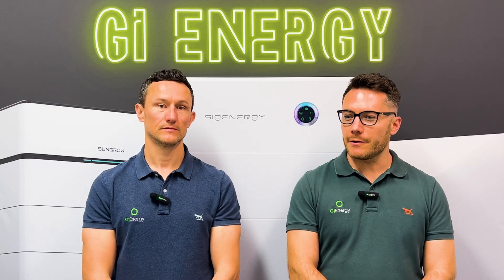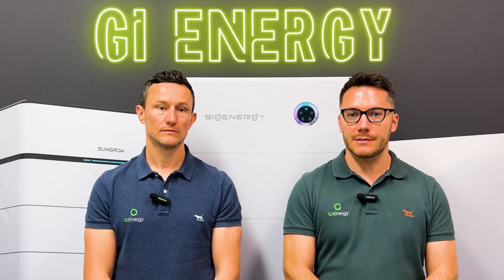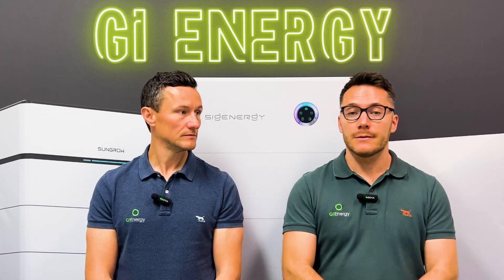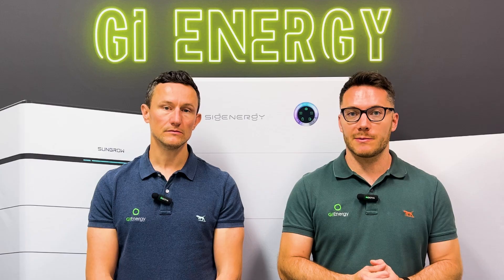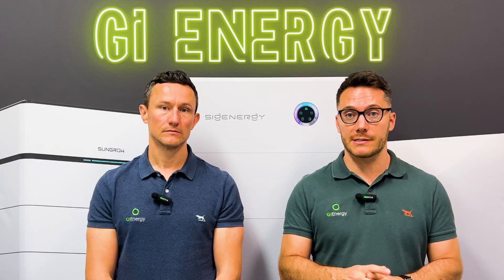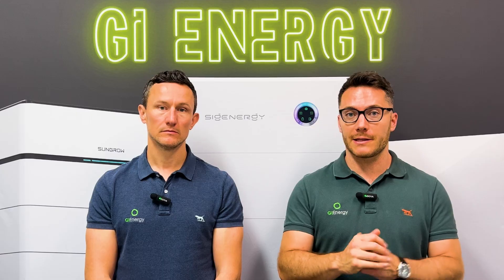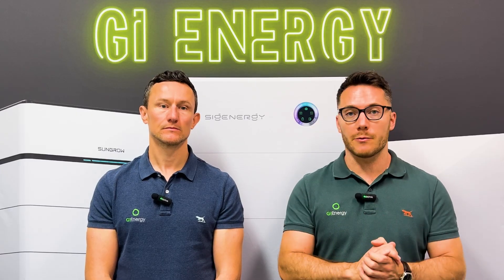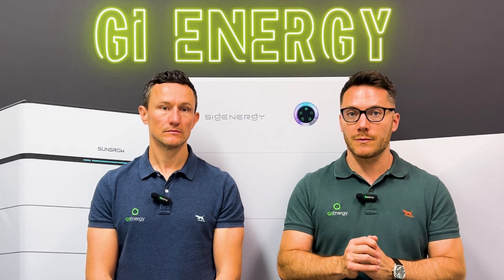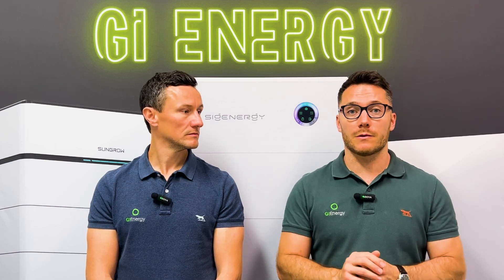We installed our first SunGrow inverter in about 2014, 2015 — so over a decade now. SunGrow have been making inverters since 1997 and globally have been one of the leaders for decades. Their position in the market in Australia has always been pretty enviable. Really good support and really good service is what they've built that reputation on, along with a very high quality product. It's always slotted into that mid-price point, and we always had it as the most reliable product we'd install.